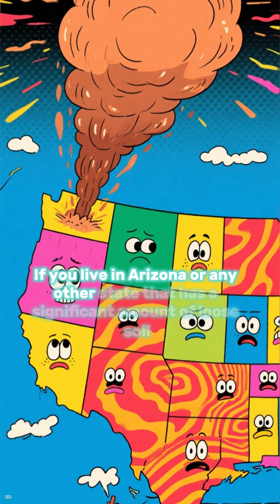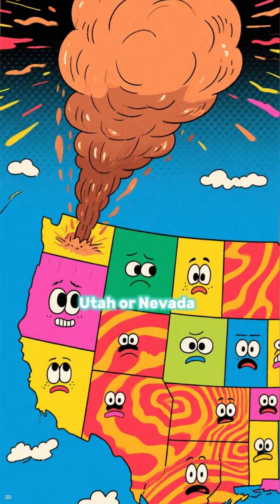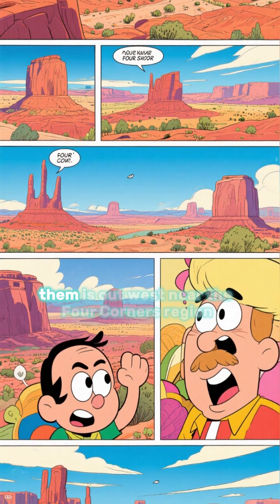If you live in Arizona or any other state that has a significant amount of loose soil, like Texas, New Mexico, Utah, or Nevada, you'll probably see them more often. In the summer, the most common place to see them is out west.